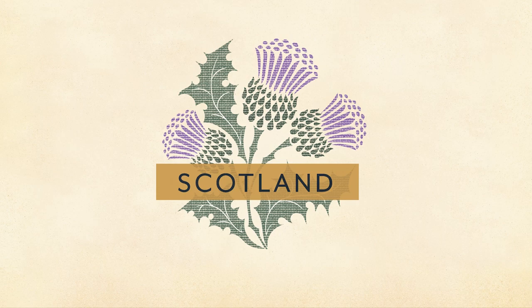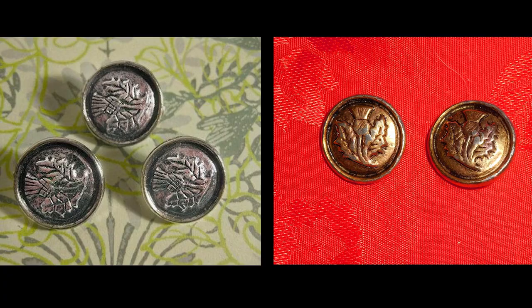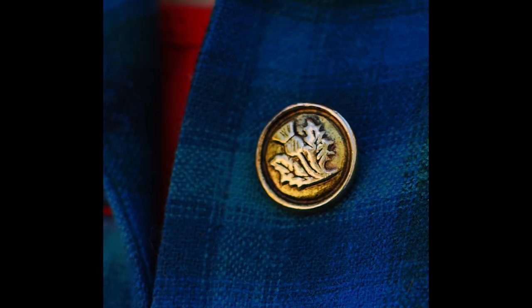The thistle is the national plant of Scotland. Pendleton has a connection to Scotland thanks to all the tartans we weave. We even used thistle pattern buttons on our tartan women's wear in the 50s, 60s and 70s.